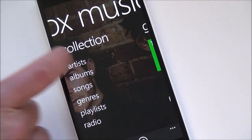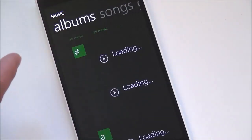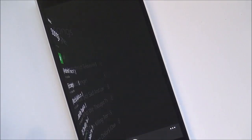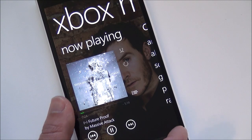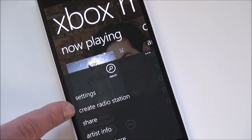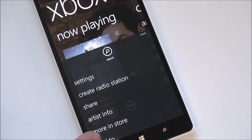But for now you have your artists — you just go through there and it'll bring up everything. You can go by albums and songs. And when you're playing something, you can bring up this list here to create a radio station. You have share, artist info, more in the store, and add to.